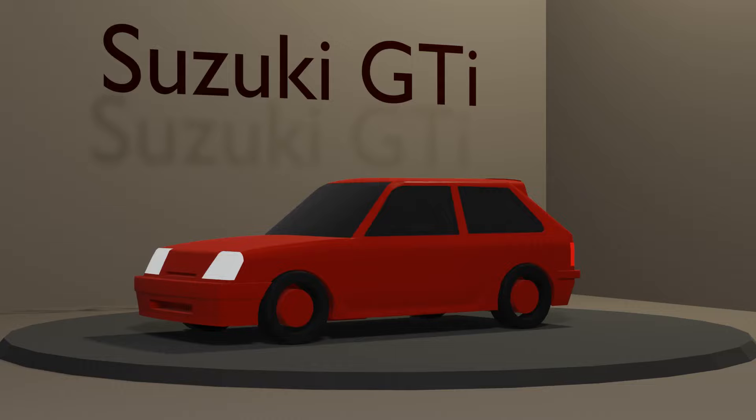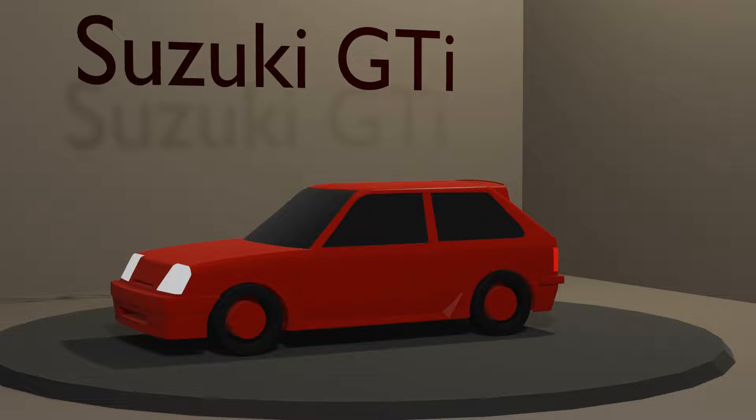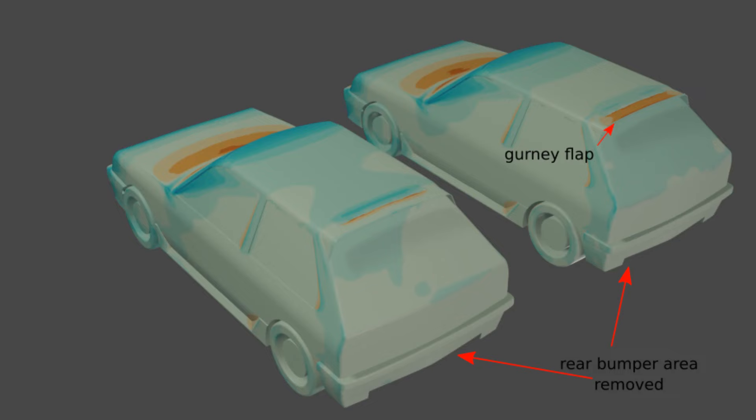To answer this question, I'll be testing two model configurations of a generic hatchback model in CFD. Two base cases from the previous simulations are used to generate the deltas or differences, because CFD is a post-dictive, not a predictive process. The first is the model with the rear bumper section removed, and the second is with the addition of the gurney flap on the spoiler.